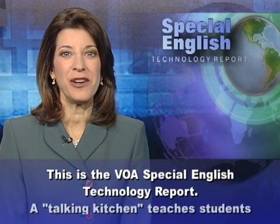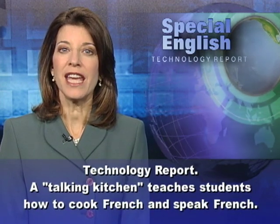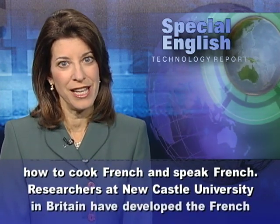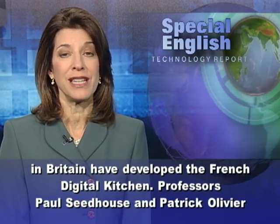This is the VOA Special English Technology Report. A talking kitchen teaches students how to cook French and speak French. Researchers at Newcastle University in Britain have developed the French Digital Kitchen.